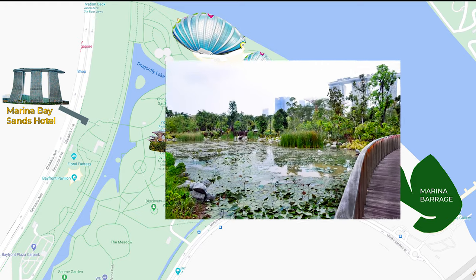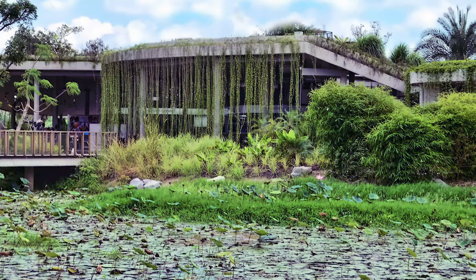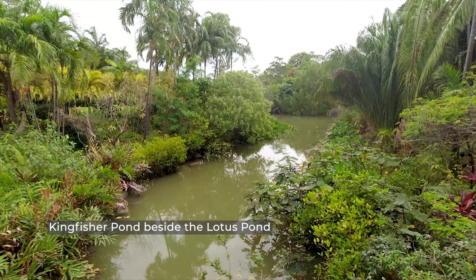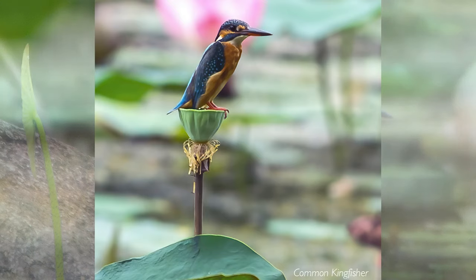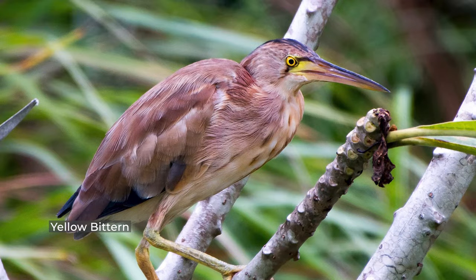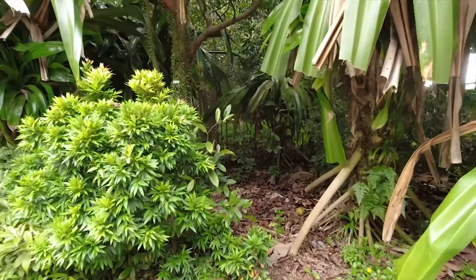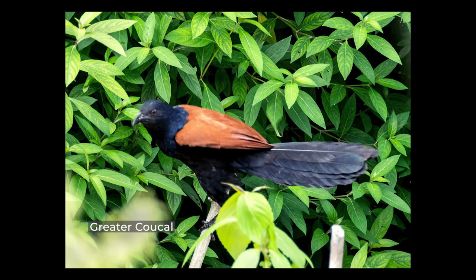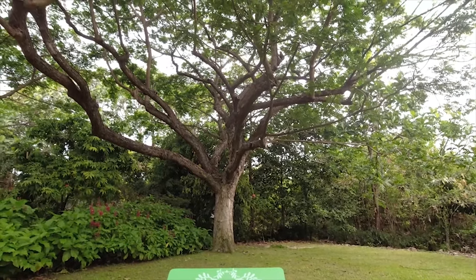The lotus pond beside Satay by the Bay is the perennial favourite spot for birders. Here, excitement always builds whenever the common kingfisher or the black bittern turns up, with every bird photographer hoping to get that perfect shot of the common kingfisher resting on a lotus flower. Just beyond the lotus pond towards the garden's headquarters, you'll find trees and plants that attract the large-tailed nightjars, the emerald doves among the gravel, and also the greater coucal. Look for these birds around the commemorative tree planted by the late PM Lee Kuan Yew.